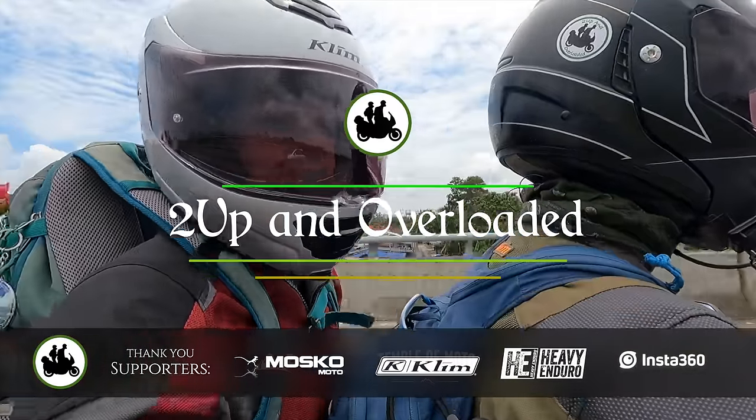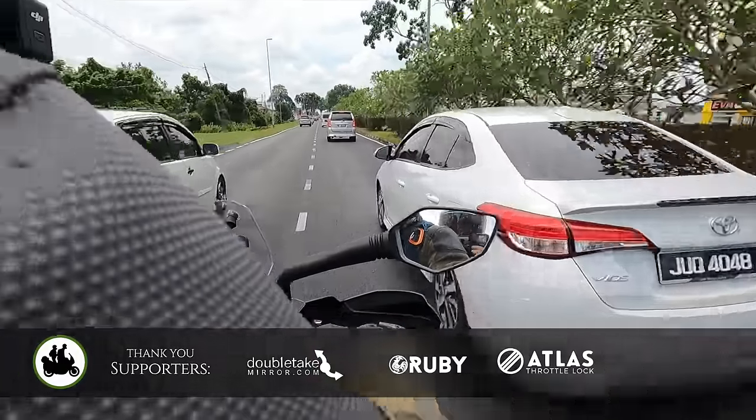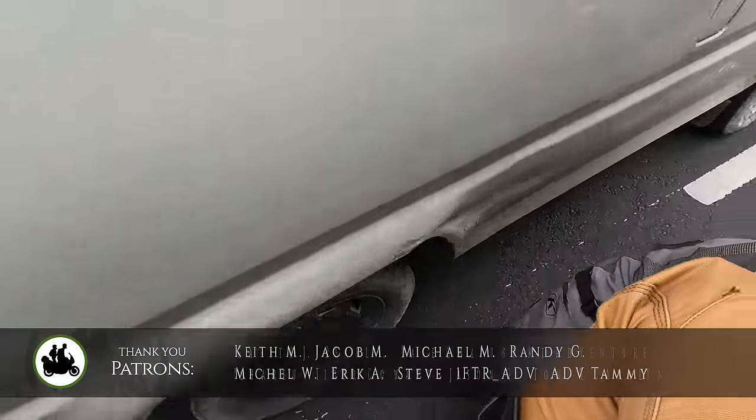Previously on 2Up and Overloaded: it was our first day on the road in East Malaysia, making our way across the huge state of Sarawak on a small and squished motorcycle — a KTM 250 Adventure that we had rented.